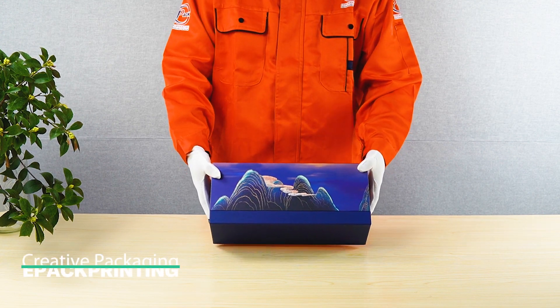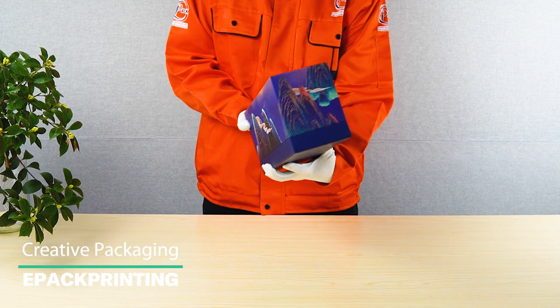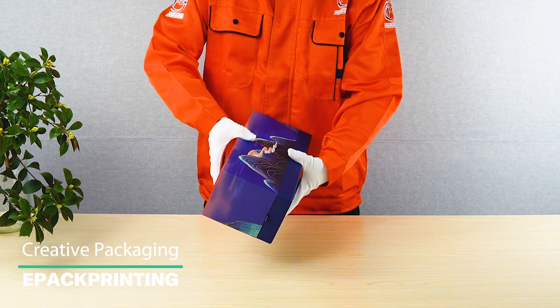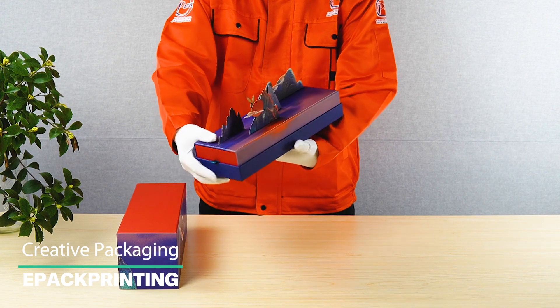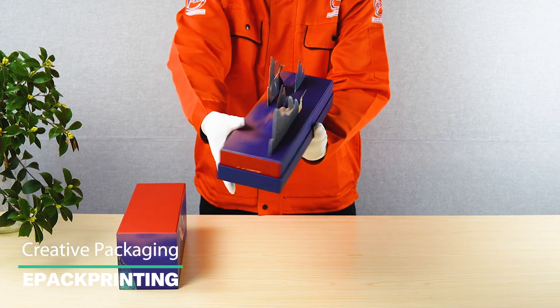This brush set box is truly remarkable and of exceptional quality. Its design is a fusion of traditional rigid lid and base box with a modern drawer box, creating a distinctive product.